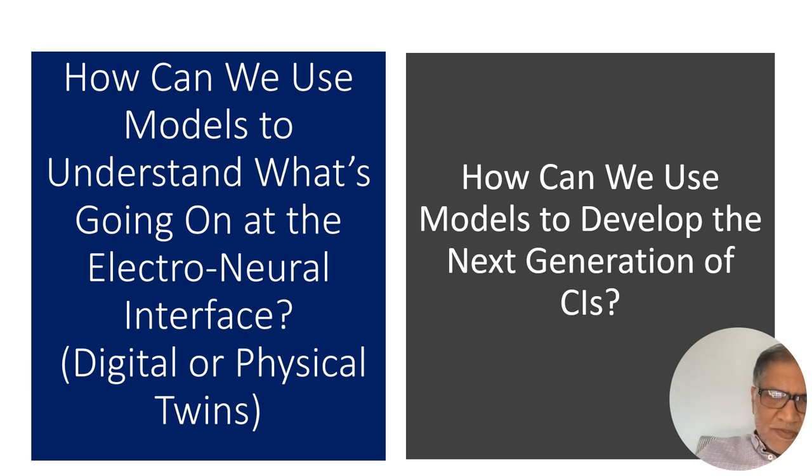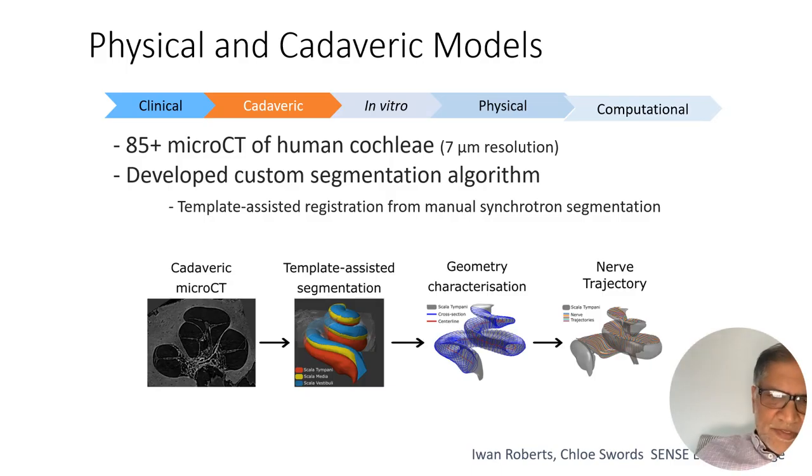We want to use models to understand what's going on — essentially build digital-physical twins of the cochlea — to probe in more detail what's happening at the electroneural interface and how we can use them to develop better electrodes. The models we use include cadaveric and physical models: we have over 85 micro CT scans of human cochleae. We've developed segmentation algorithms that let us segment them quickly into the exact anatomy of each cochlea, including anatomical landmarks placing the trajectories of the nerves.